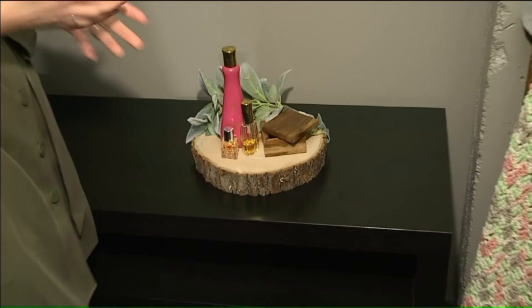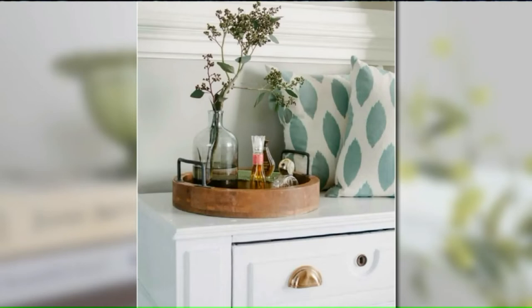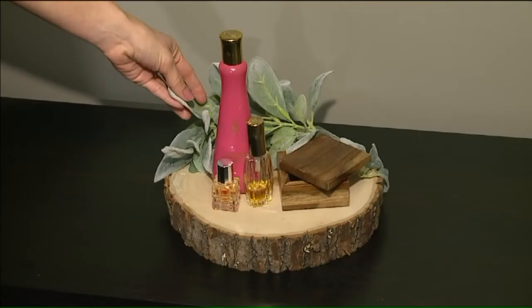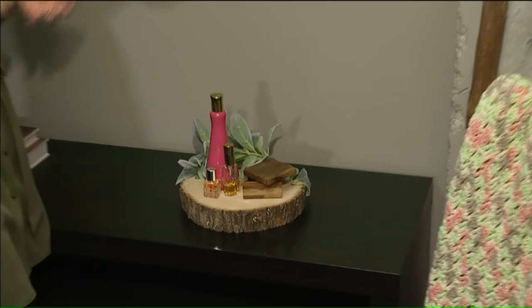Now here I have vintage perfume bottles. These are my grandmother's perfumes actually, and you can find something like this at any craft store. The idea is pairing some prettier bottles with sculptural detail with a more rustic one, getting the contrast of the rustic. And then obviously adding something green always freshens it up. This clean-lined box kind of balances it and makes it look not so busy.